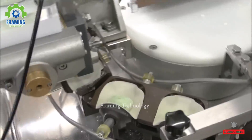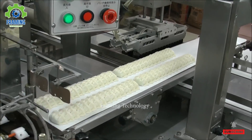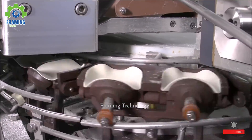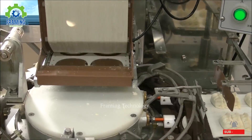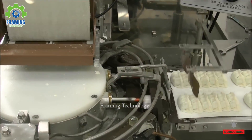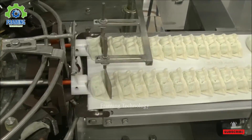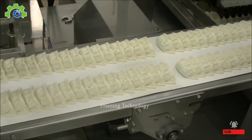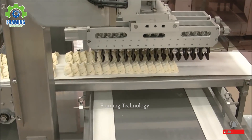Gyoza is a traditional Japanese dish, but due to increasing demand and people's busy schedules with work, an automatic dumpling-making machine like this is very necessary. You can hear the engine running regularly, and the finished products are uniform and visually appealing. The filling for gyoza is also very diverse, from pork, beef, and shrimp to vegetable fillings.